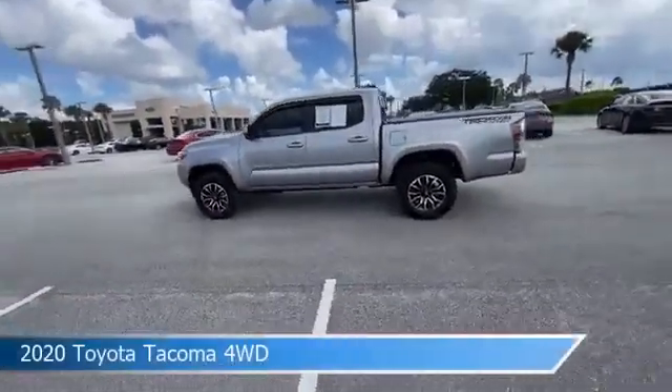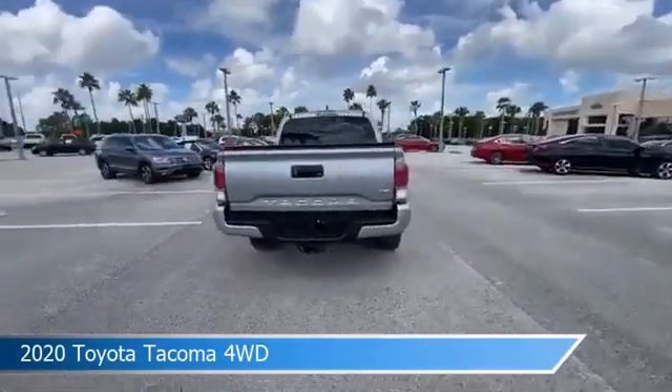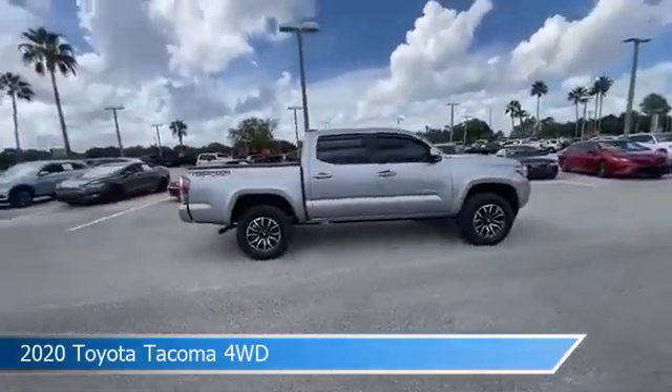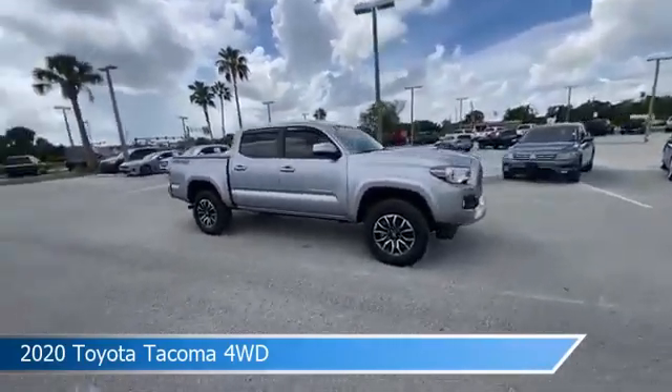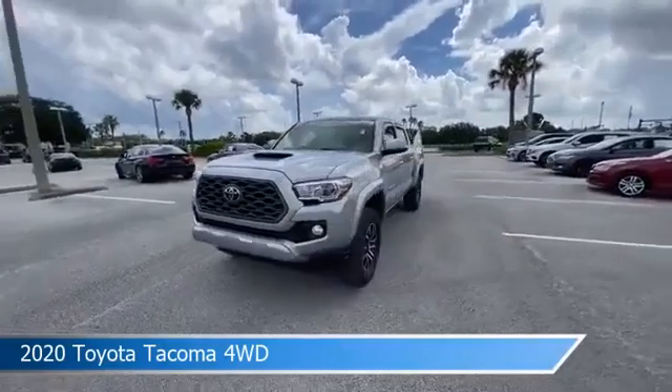Take a look at this 2020 Toyota Tacoma 4WD. Equipped with a 6-speed transmission in silver sky metallic, this car comes with some great features including adaptive cruise control, child safety locks, alloy wheels, Android Auto and more.